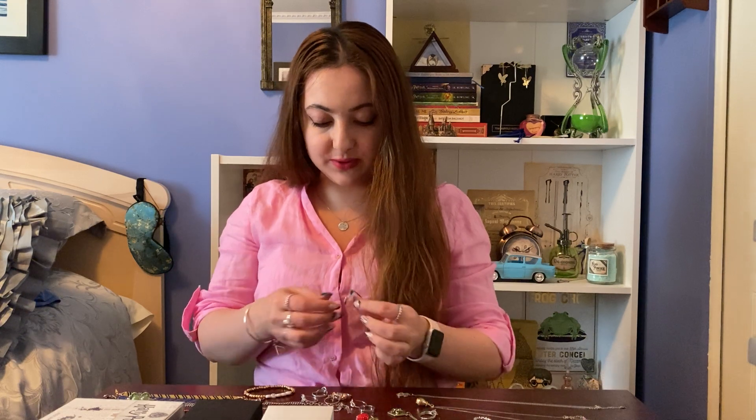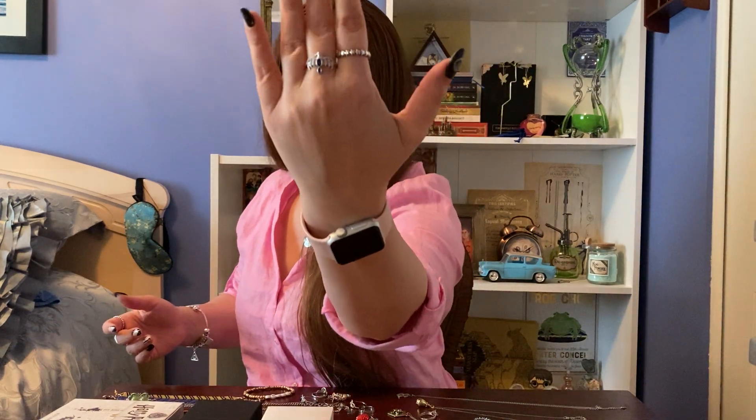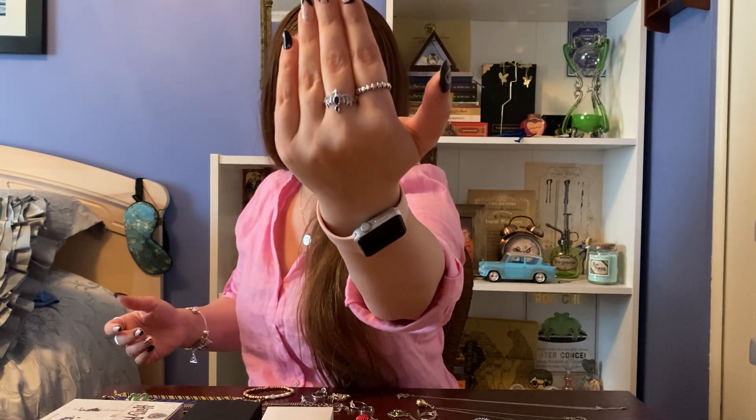The next ring I have is probably my favorite house ring from Charmed Aroma — my own house, of course. It's the Ravenclaw Diadem Ring, which was the style I was hoping to get. I just find it absolutely gorgeous, and I really love that one.